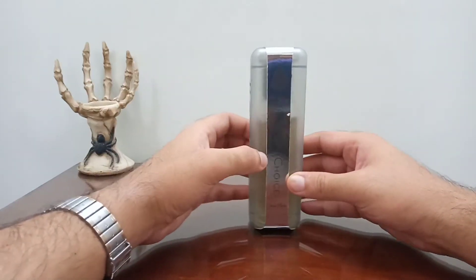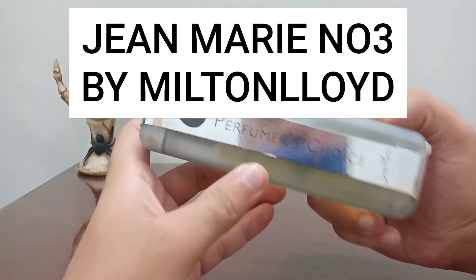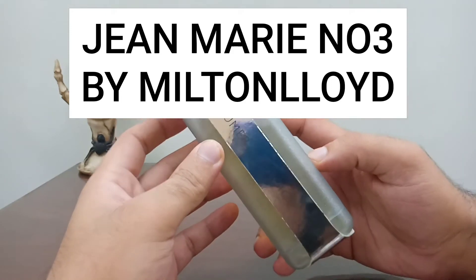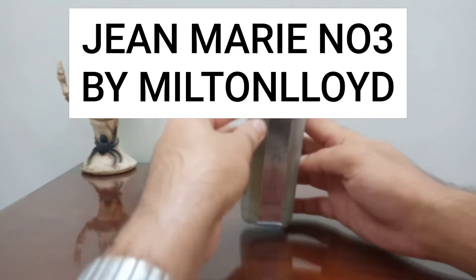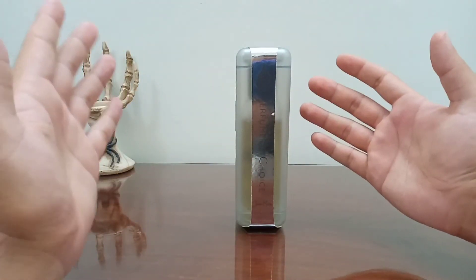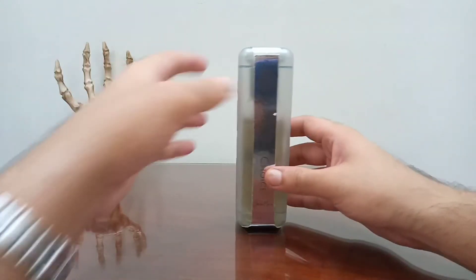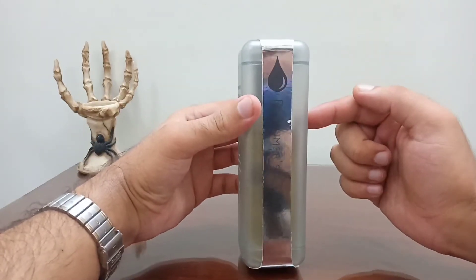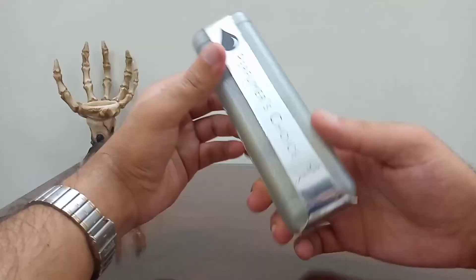This is the Perfumer's Choice Jean Mary Number 3 from the house of Milton Lloyd England. I know the name is quite long and not a lot of people get the names of these, but what can we do. This is the box — this is the 83 ml.